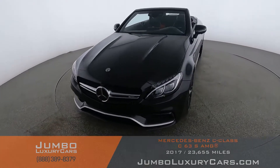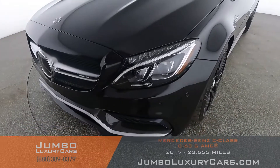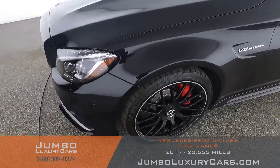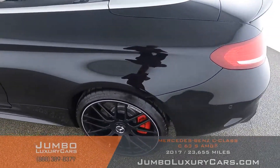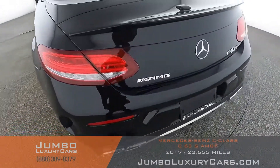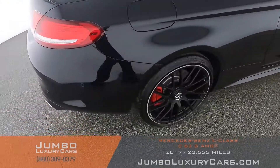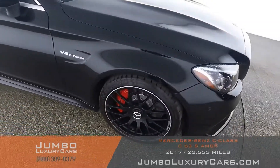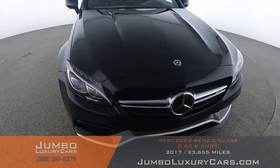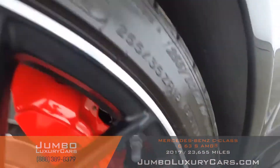First I start with the exterior of the vehicle, checking for any scratches, dents, or damages. Here we have light scratches. Overall the exterior is in excellent condition. Now let's take a look at the rims and tires, checking for any curb rashes and tire condition.